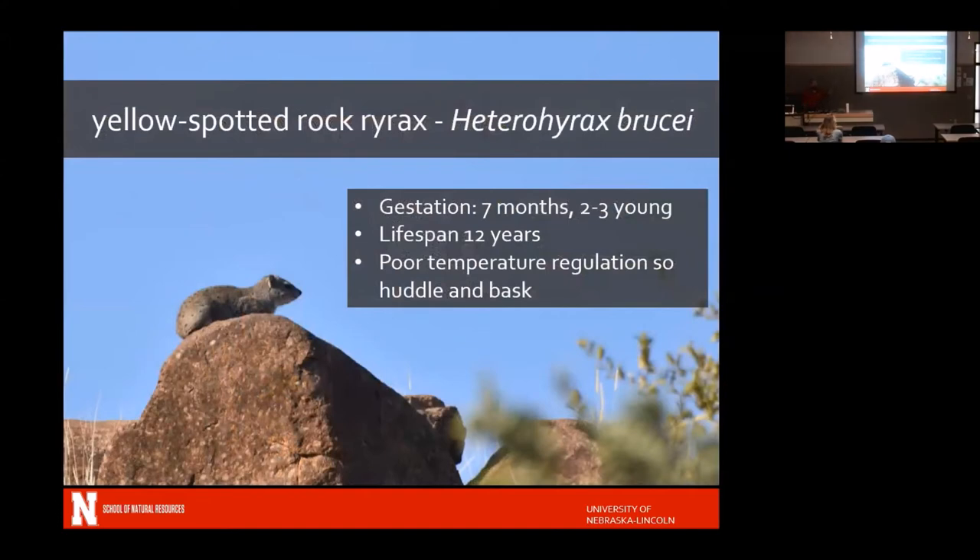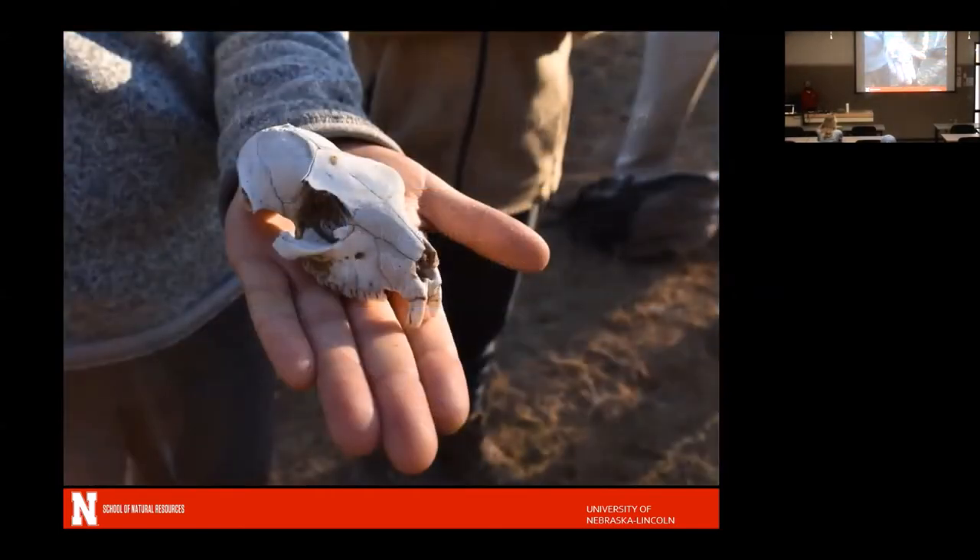We got to see the hyrax — the coolest fact is that it's actually related to the elephant. It doesn't regulate its temperature particularly well, so we mostly saw them sunning like lizards. If you look closely at a hyrax skull, you can actually see little tusks. So far there's not a big trade in hyrax tusks, which is good.